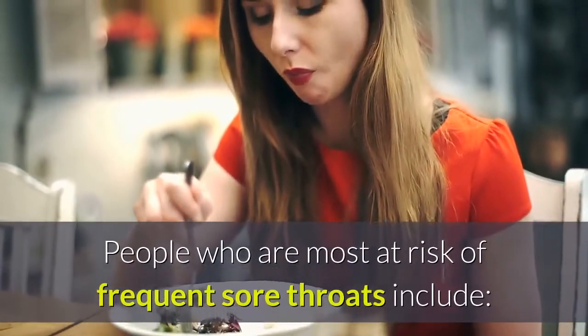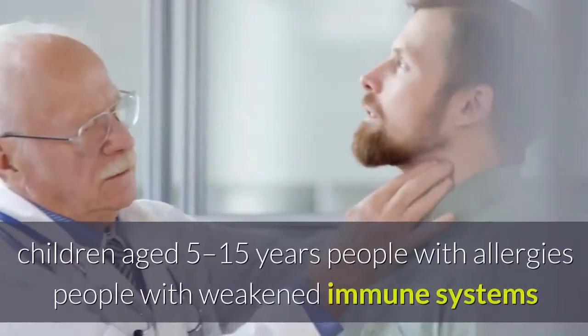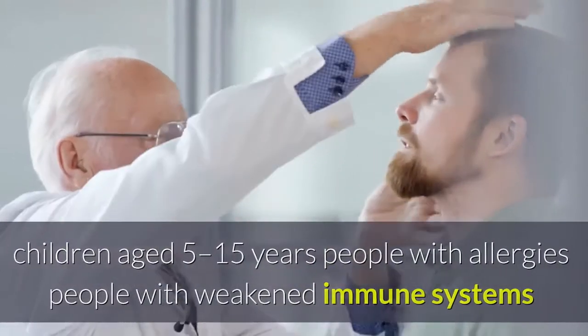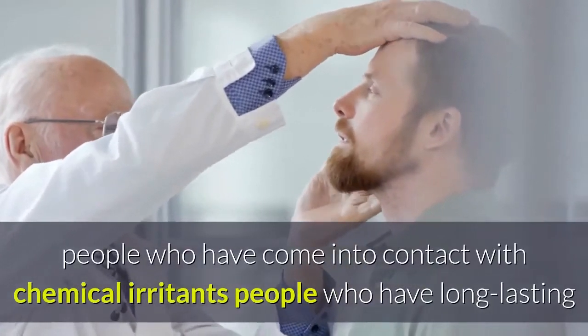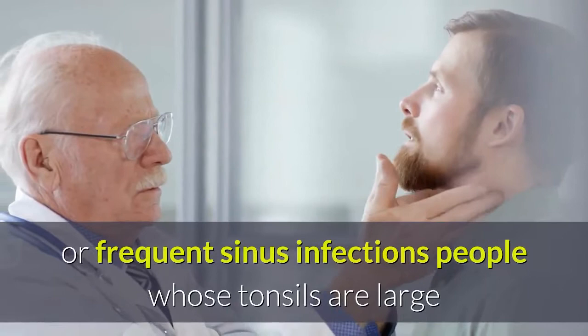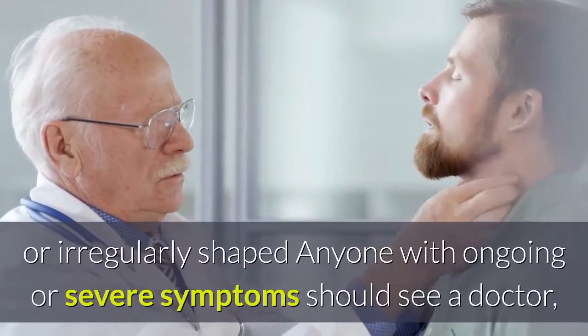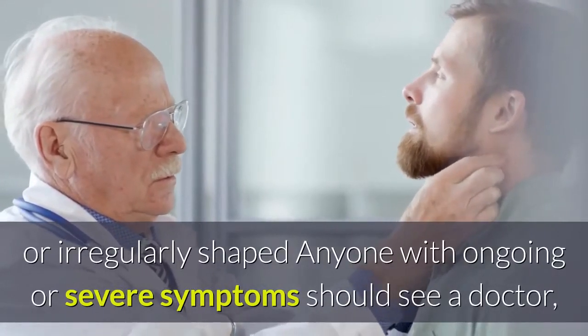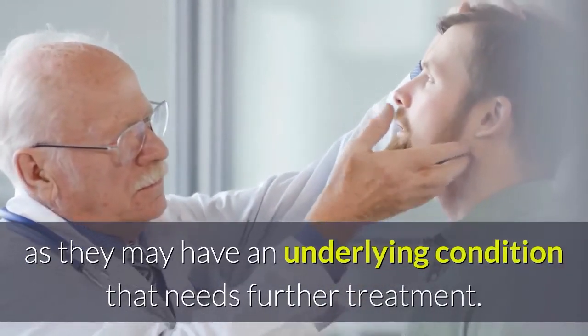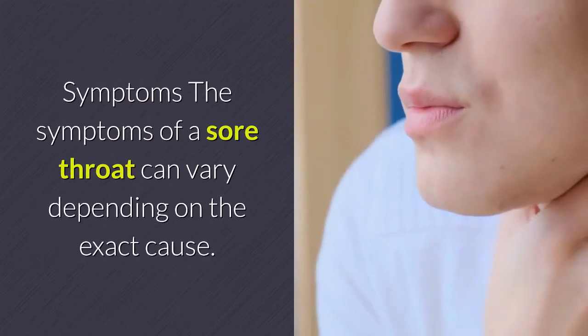People who are most at risk of frequent sore throats include children aged 5 to 15 years, people with allergies, people with weakened immune systems, those who have come into contact with chemical irritants, people with long-lasting or frequent sinus infections, and people whose tonsils are large or irregularly shaped. Anyone with ongoing or severe symptoms should see a doctor, as they may have an underlying condition that needs further treatment.